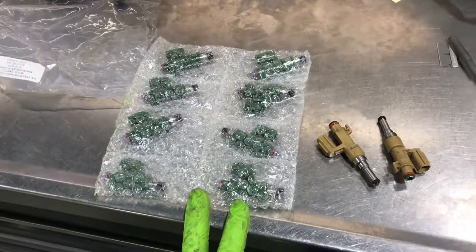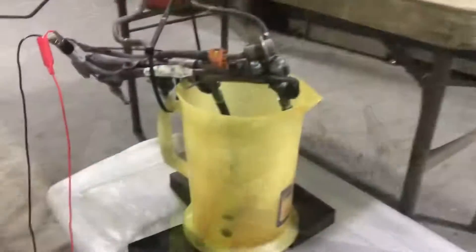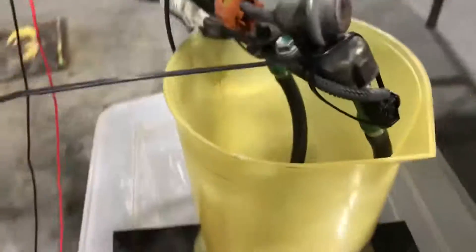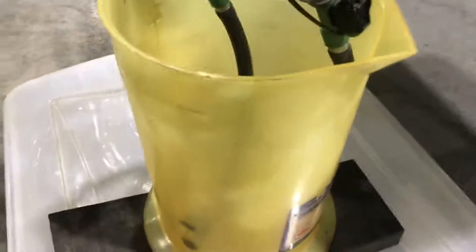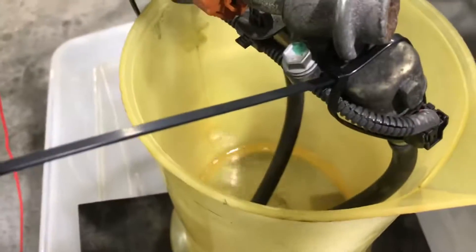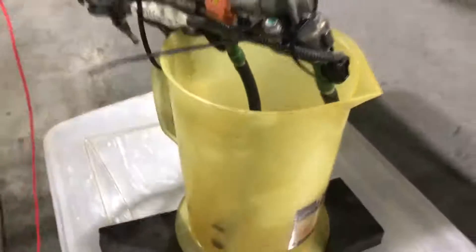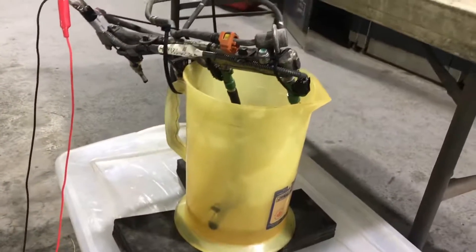I've tested a couple stock NA injectors and now it's time to install a couple brand new TRD green ones and see how much they flow. I have to put a couple extension hoses on them because they're just shooting all over the place and making a huge cloud of fuel mist. Let's give them a few minutes and see how fast they fill this bucket.